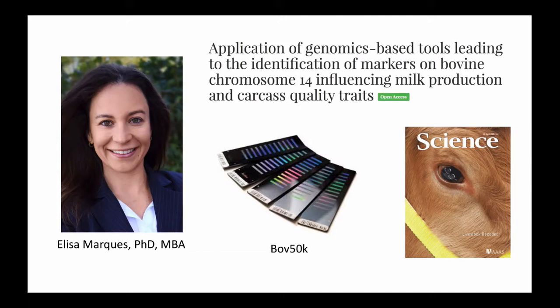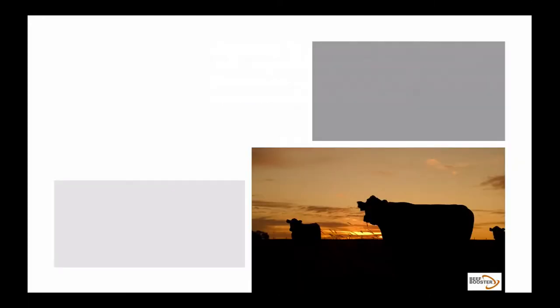The title that you see at the top is that of my PhD thesis. That was the work that resulted in the identification of important DNA markers. Many of those markers were and are used today in predicting genetic merit in beef and dairy cattle. After that, I went on to work for a Canadian seed stock company to implement the use of DNA technology in their breeding program.